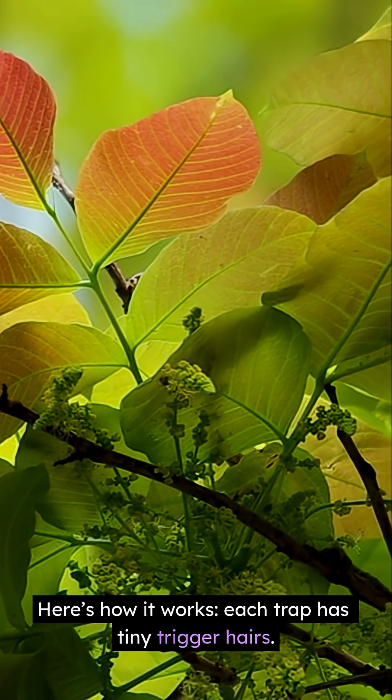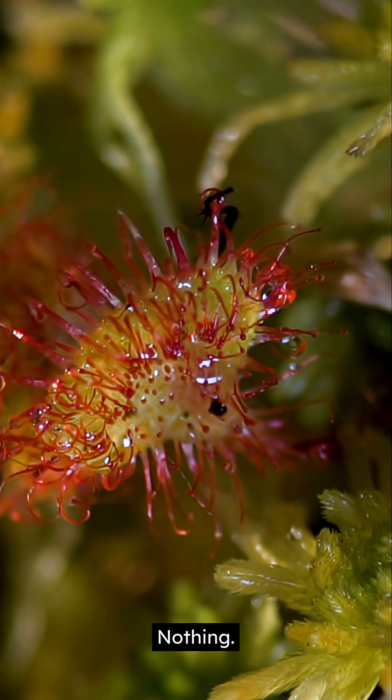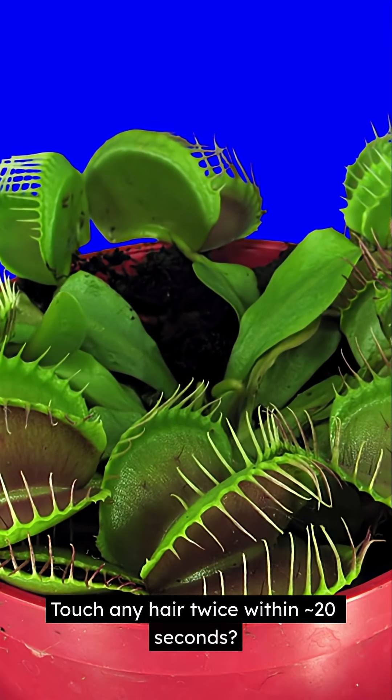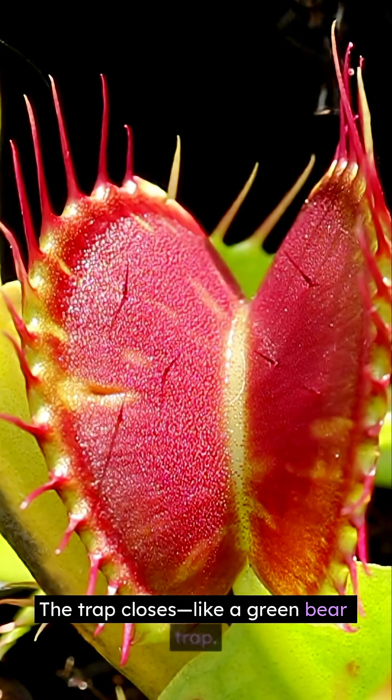Each trap has tiny trigger hairs. Touch one hair once? Nothing. Touch any hair twice within 20 seconds? Snap. The trap closes, like a green bear trap.